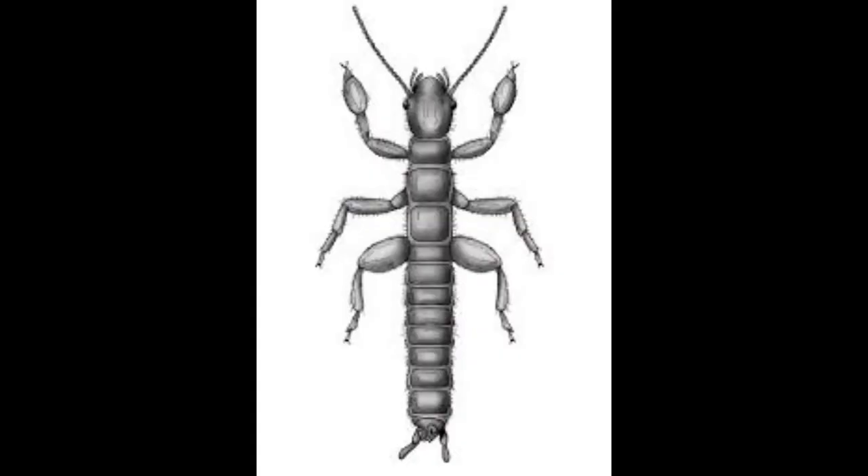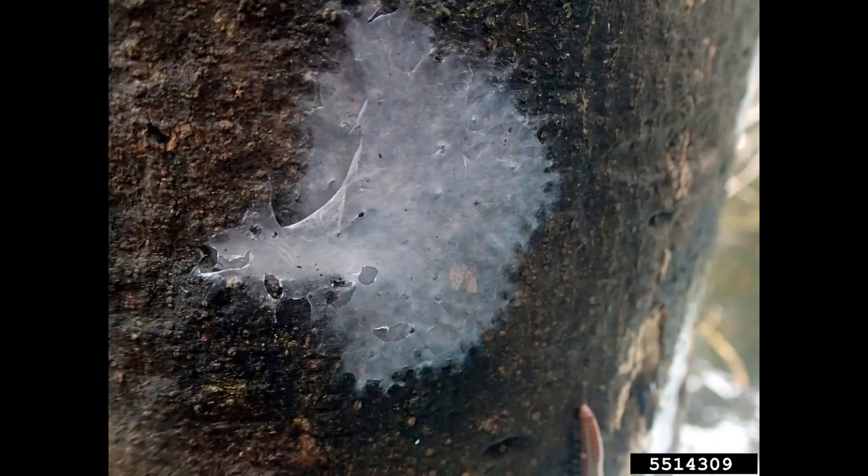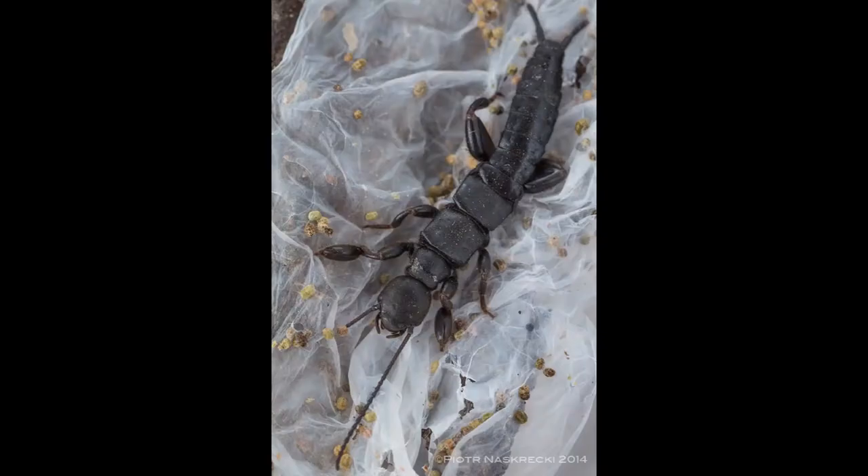Web spinners have thin and linear antennae divided into 15 to 32 segments depending on the species. Antennae are used as sensitive sensory organs. Usually several hundred individuals live together in a tunnel made of silk called galleries.